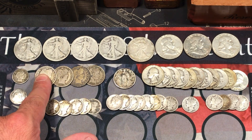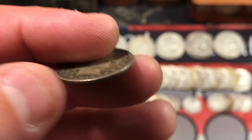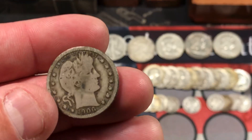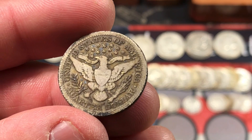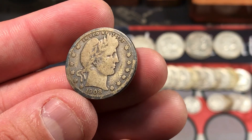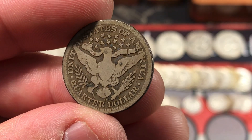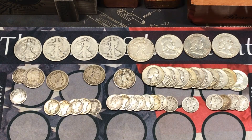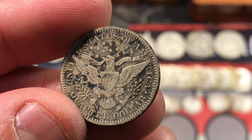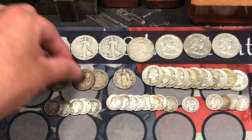We also got four Barber quarters. An 1898 — these aren't in the best shape at all, but it is awesome to get these kind of coins in a regular junk silver lot. We also have a 1906 with a Denver mint mark — not too bad with some pretty cool looking toning. We also got two from 1908: one with a really cool golden brown color, one out of Denver, and one with an O for New Orleans. These still have quite a bit of detail — some really nice Barber quarters.